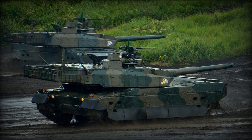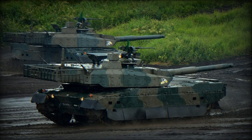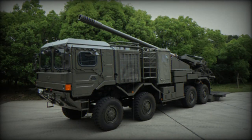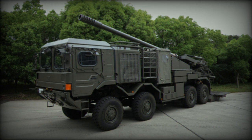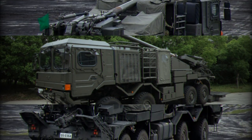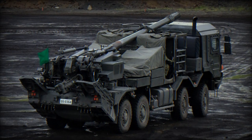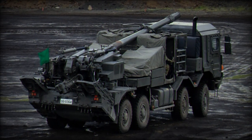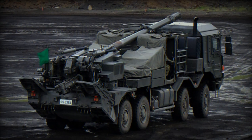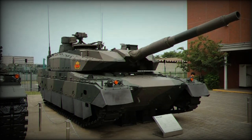The Type 10 MBT follows a conventional main battle tank design, with the driver located at the front, the turret in the middle, and the power pack at the rear. The crew consists of three members: the driver, the gunner, and the tank commander. Its primary weapon is a 120mm 44-caliber smoothbore gun, licensed and built by Japan Steelworks and ATLA, featuring a thermal sleeve, fume extractor, and muzzle reference system.